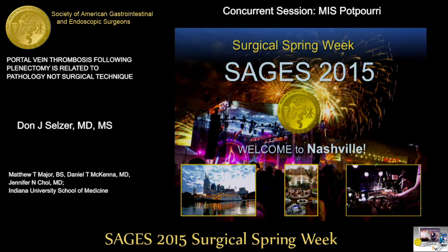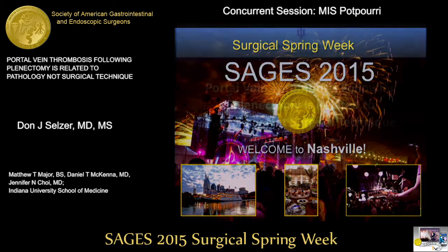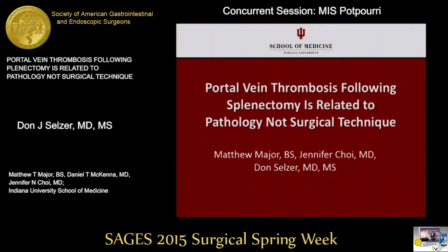Good afternoon. My name is Matthew Major and I'd first like to thank the SAGES committee for allowing us the opportunity to present our study today. Our study is titled: Portal vein thrombosis following splenectomy is related to pathology and not surgical technique.